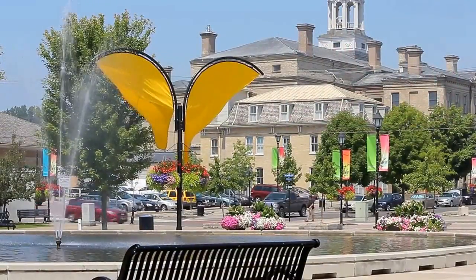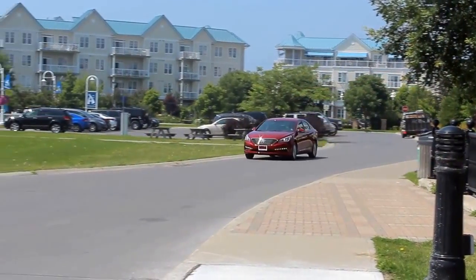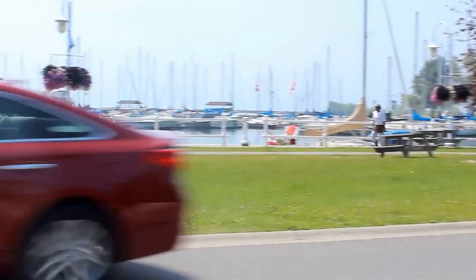Bright LED daytime running lights give the Sonata a premium look. Smart cruise control with full-stop capability helps make driving on the freeway less stressful. This system allows full function down to zero kilometers per hour, operating seamlessly using the front grille mounted radar sensor.